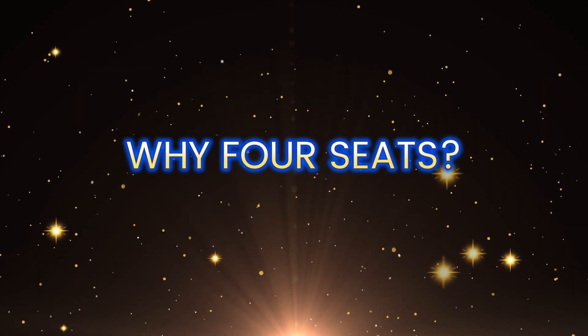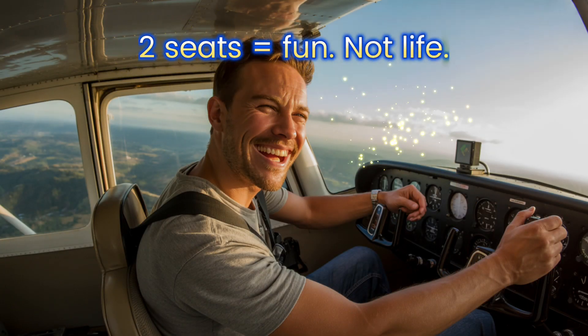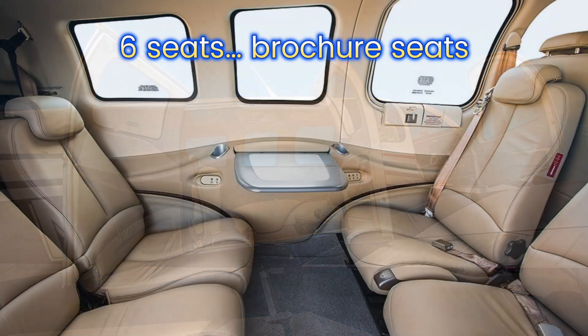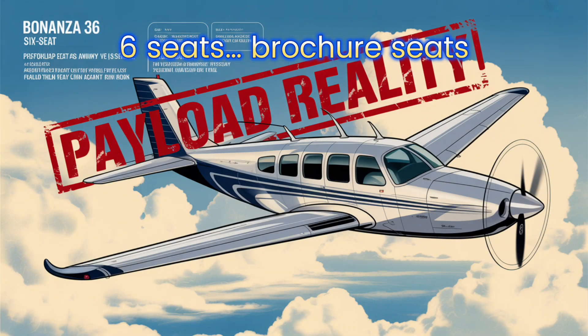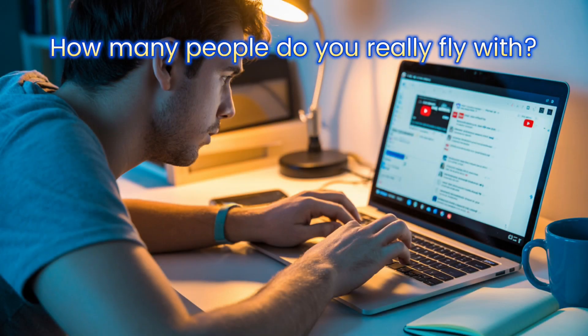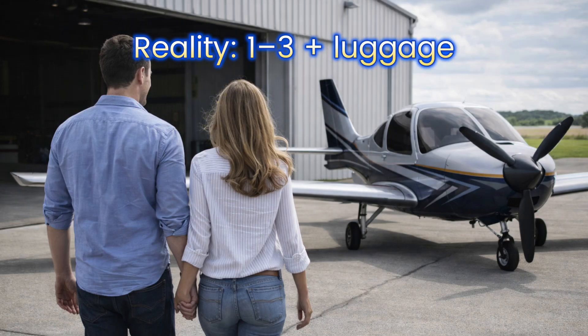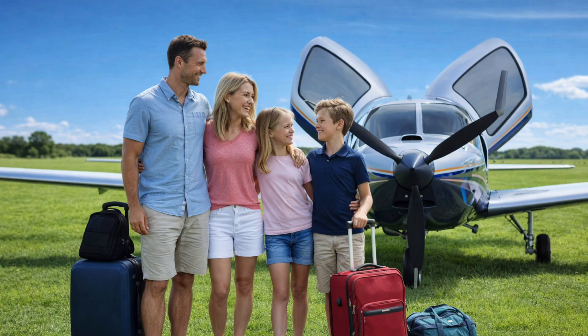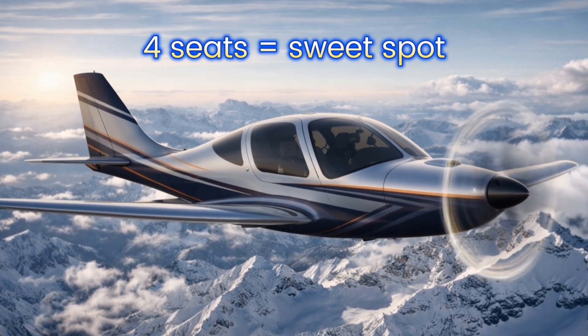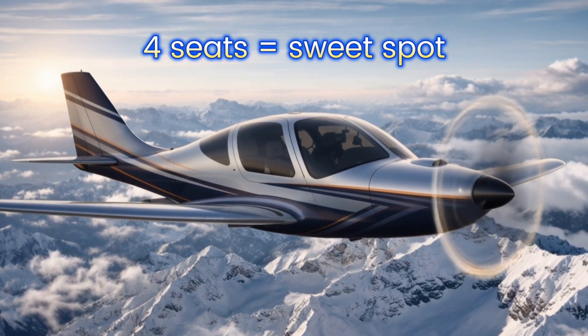Why four seats? Not two, not six. Two seats? That's a Sunday joyride — me, a GoPro, and the sky. Not versatility. Six seats? An illusion — because with full fuel, those six seats don't exist. They're in the brochure, not in real life. We'll show the numbers later. In the comments, tell me: how many people actually fly in your plane most of the time? Real flying looks like this: one person, two people, sometimes three, sometimes luggage or family. Four seats is the sweet spot — family, friends, shared ownership, business, travel. All of it, without absurd costs.